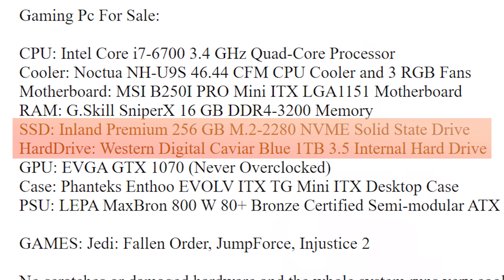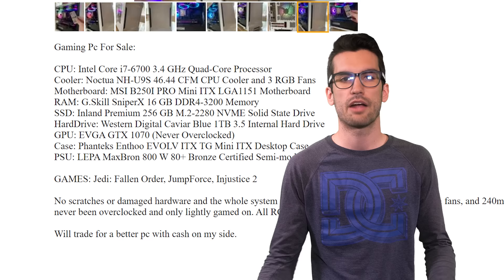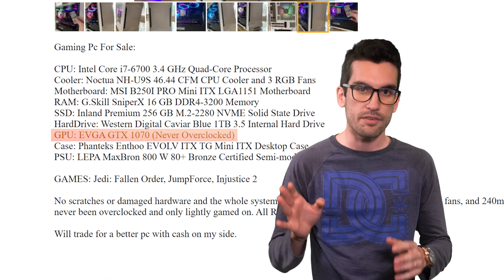You can find 16 gigs of Sniper X DDR4 for around $50. The storage — a 256 gig SATA SSD and a one terabyte WD Blue hard drive — goes for around $80 in total. I recommend buying storage new versus used for reasons I've discussed in previous videos, just trust me on that. Next up, the GTX 1070 from EVGA — these are still worth around $200 in the used market.